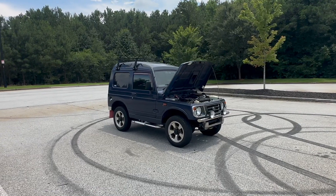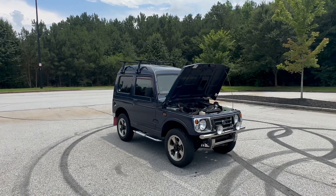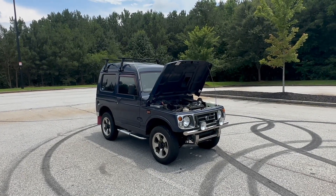I apologize for the short video, but I promise you Maxwell is going to be happy with this — I'm happy with it. If you're interested in having a Jimny yourself, give us a call, contact us, email us — reach out, happy to help. See y'all next time.